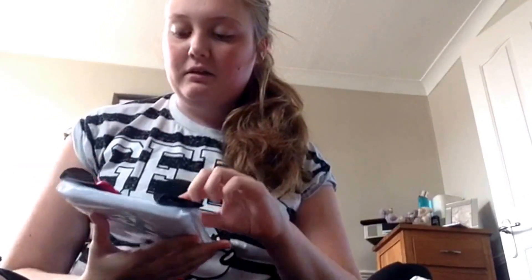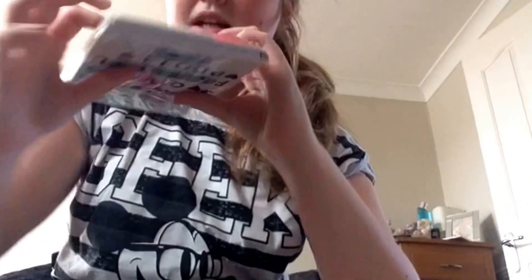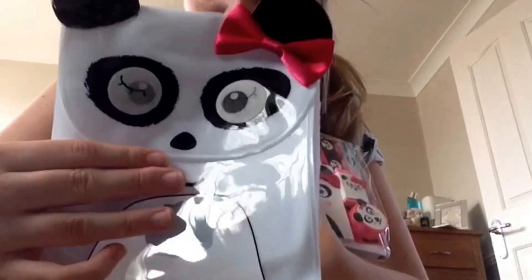I also bought this and I'm obsessed with pandas so I thought it would be quite cool. When I saw it, inside it's got like a notebook in the back and it has a mini one here, and it's got a rubber, sharpener, and a ruler. I thought it was really cool, and then the eyes move on here, so I was really sad about that.